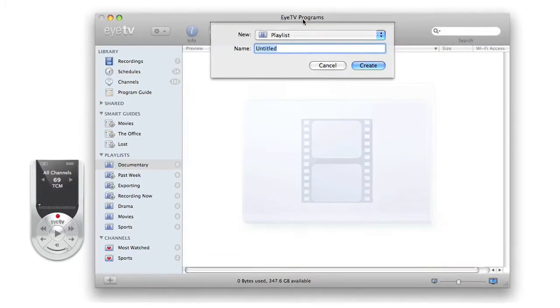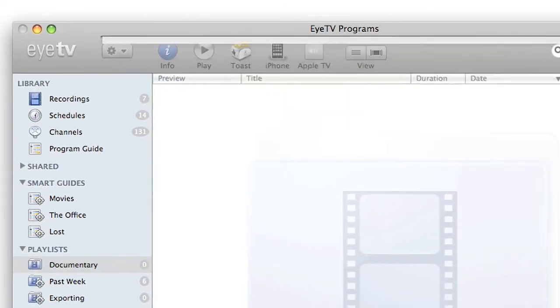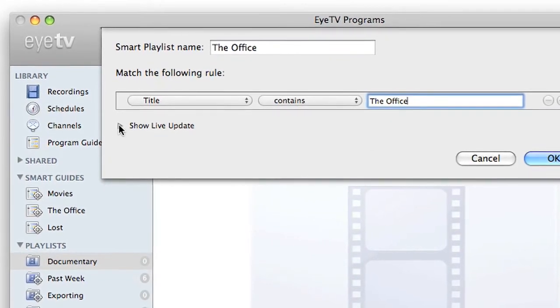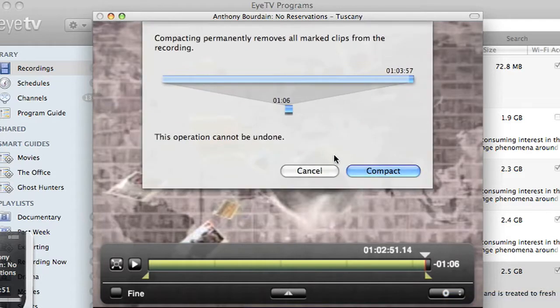Organize your recordings with playlists or let EyeTV do your filing for you. Simply create smart playlists to update in real time based on criteria you choose. Use EyeTV's built-in editor to remove unwanted content from your recording or to crop the beginning and end of the show.